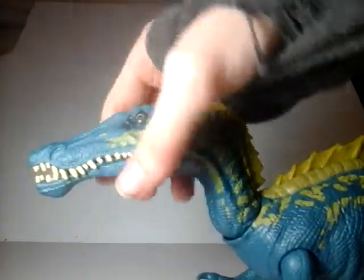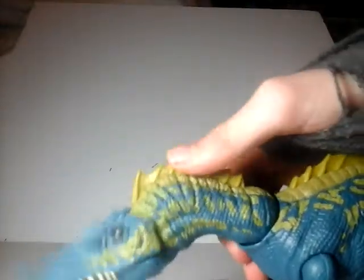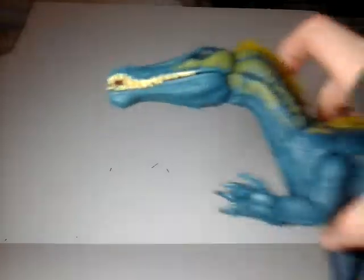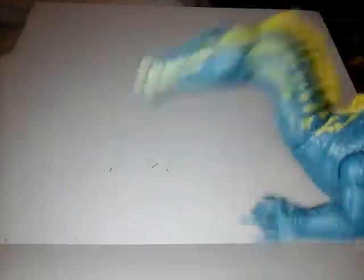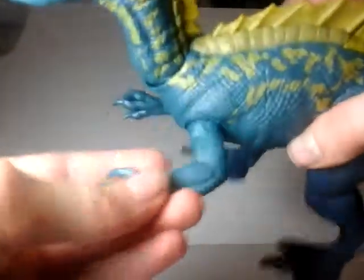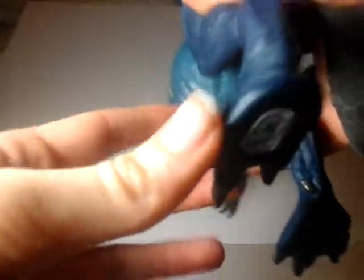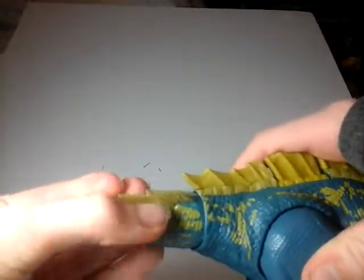It doesn't have any head articulation, but you can kind of open the jaw. It has neck articulation, but that's all part of its cool feature — it opens its mouth and then snaps shut. It looks really cool. Its arms rotate and hinge out — it's got some pretty beefy arms, nicely sculpted as usual. Legs rotate and have a little bit of outward movement. Even that little spot on the toes is painted. And for a bonus, its tail articulates, which is good.